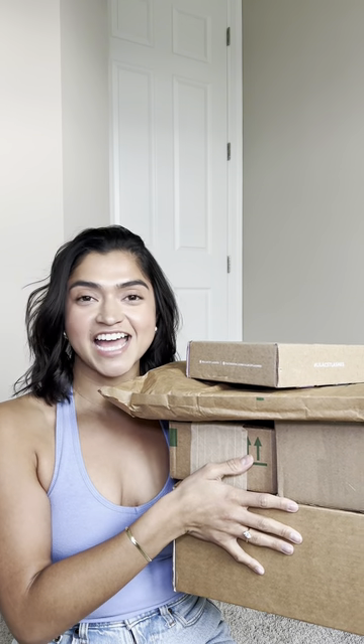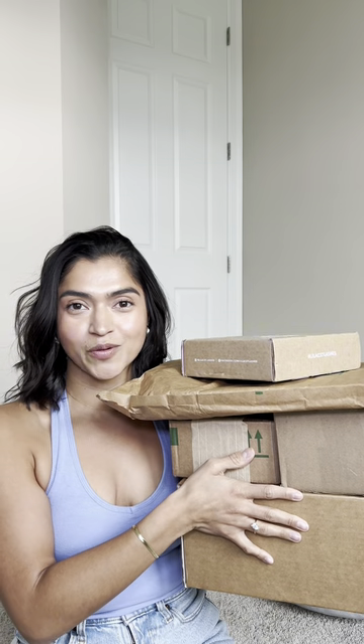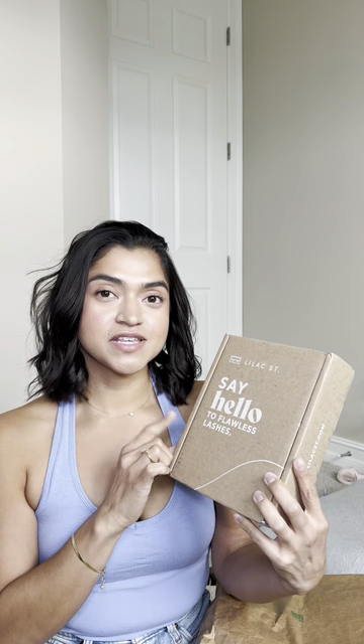I just moved into my house and figured this was the perfect time to open up some PR boxes and catch up. I've got some goodies and I'm super excited to see what they are. I'm super excited to try this one — I've actually never, ever tried fake eyelashes. What better way to try them than with this brand, because they have some really, really cute stuff.